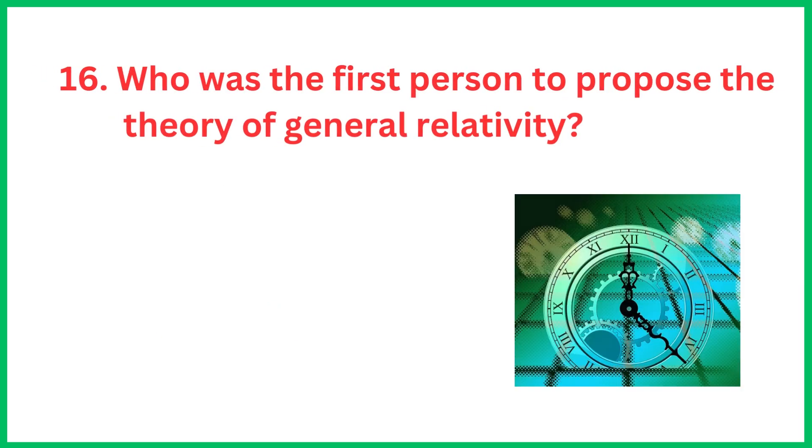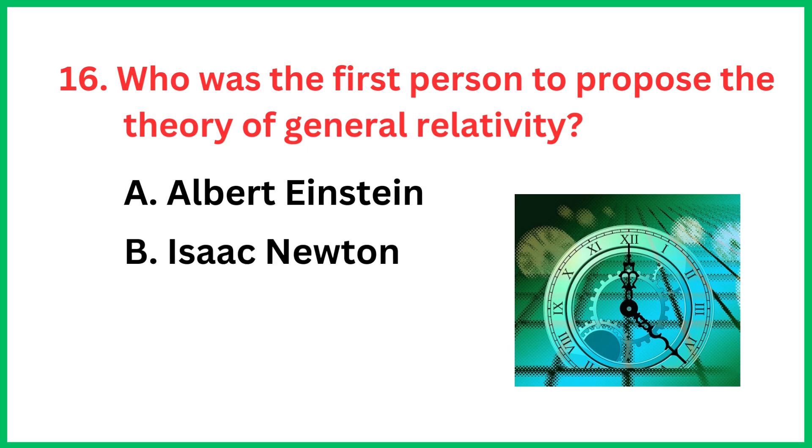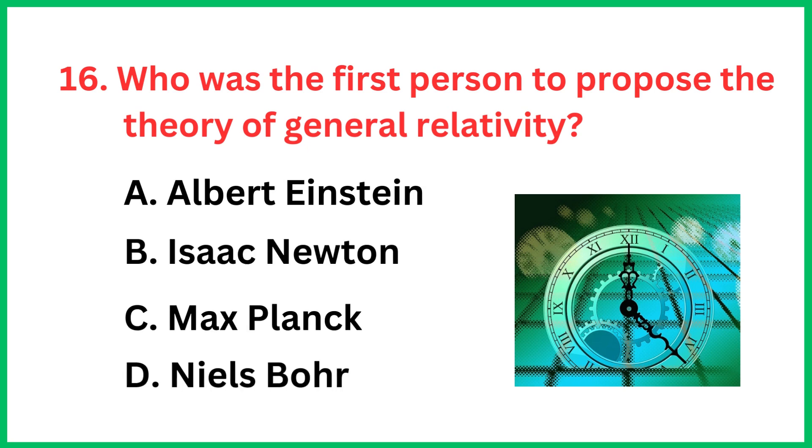Who was the first person to propose the theory of general relativity? The correct answer is option A, Albert Einstein.